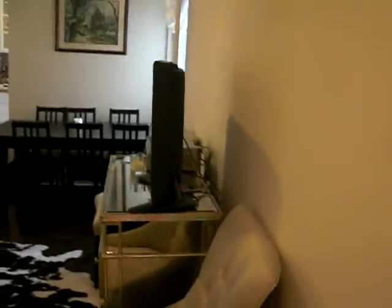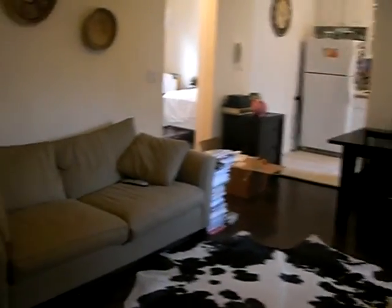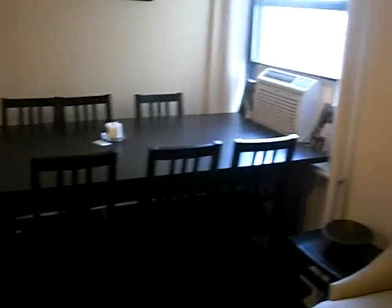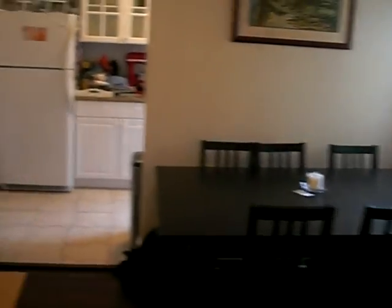Here's the living room. Nice sized living room, high ceilings. Look guys, you can even fit a huge dining table.